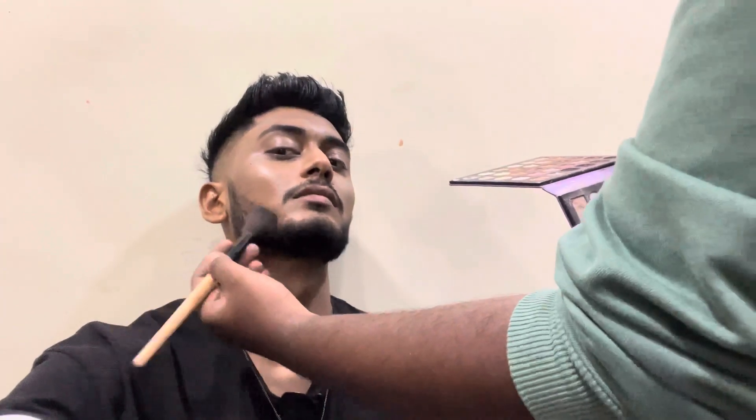I am here at the makeup room. Here is the guy who did my makeup. Thank you very much for giving me this wonderful makeup. Happy to see you on the stage.